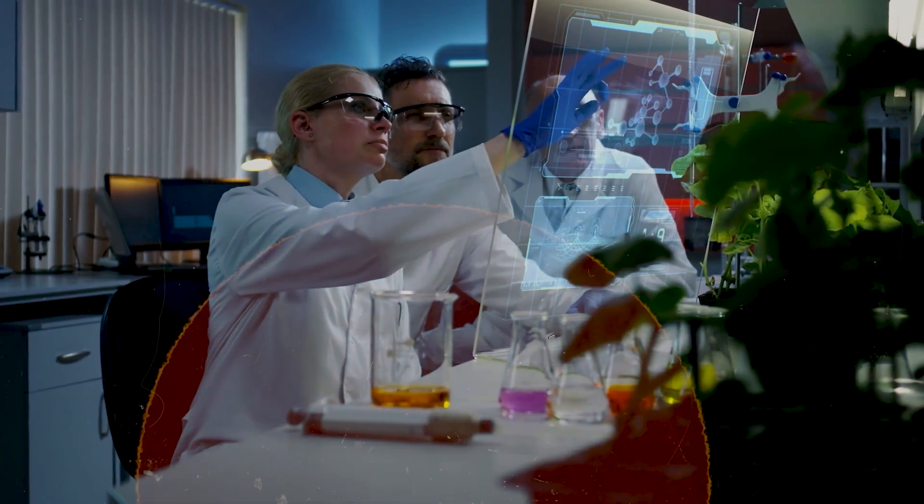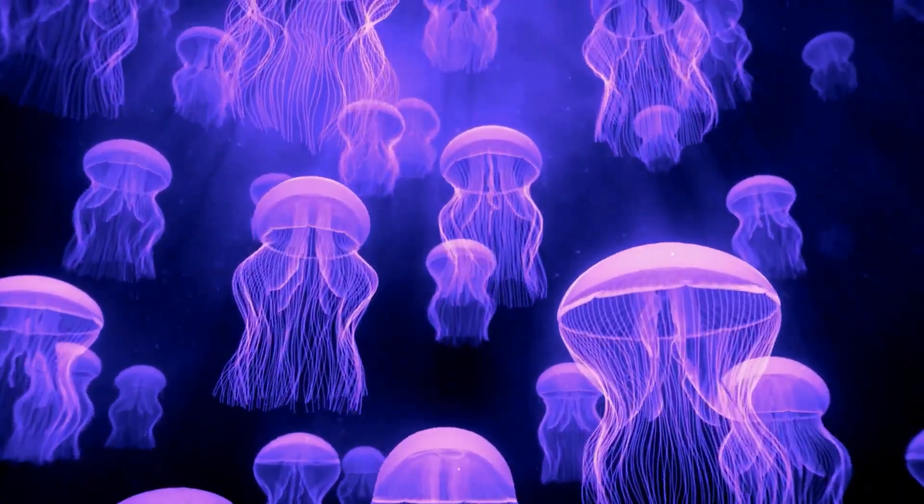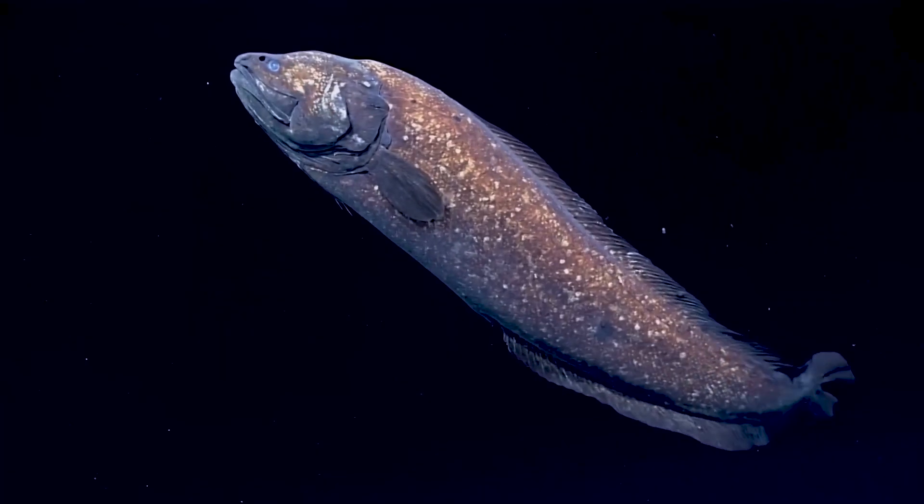Speaking of hidden worlds, wait until you discover what scientists found living inside underwater volcanoes that shouldn't support any life at all.